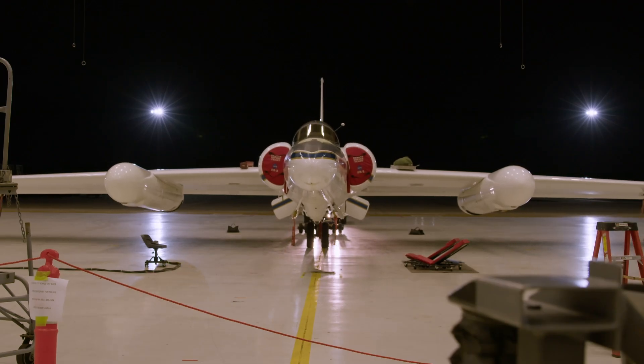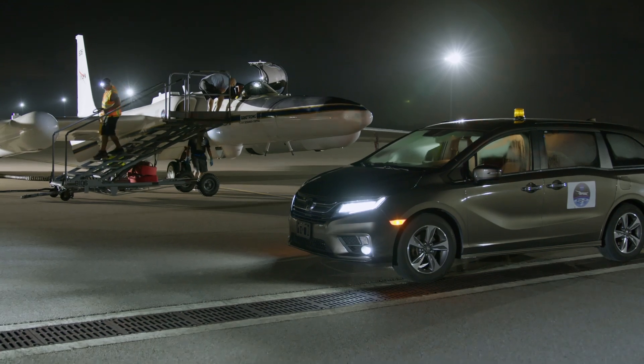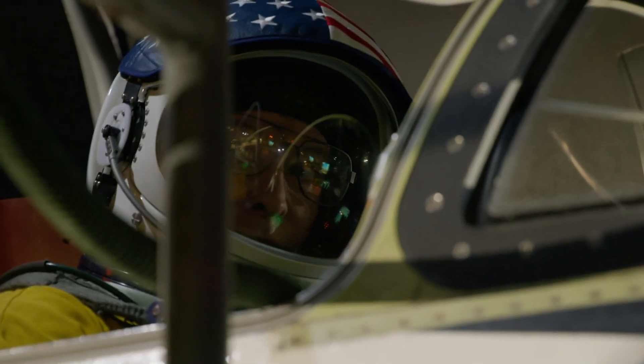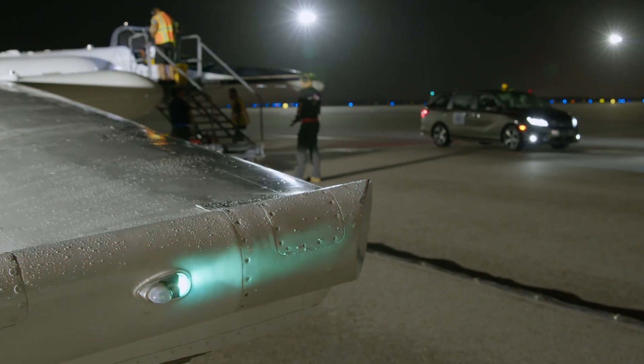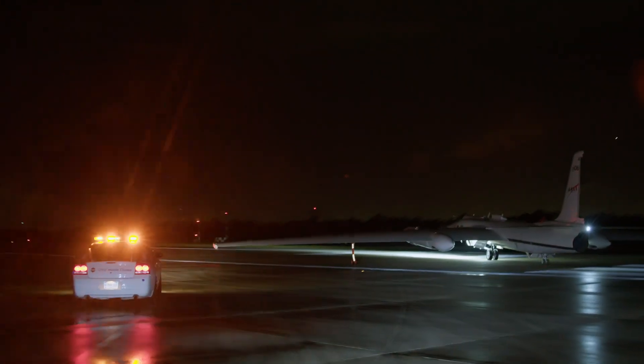In order to observe these TGFs, we are using the ER-2 aircraft, which is a high altitude, high endurance aircraft. It gives us the ability to fly a distance away and stay over those targets of opportunity for a good amount of time so that we can make those observations.